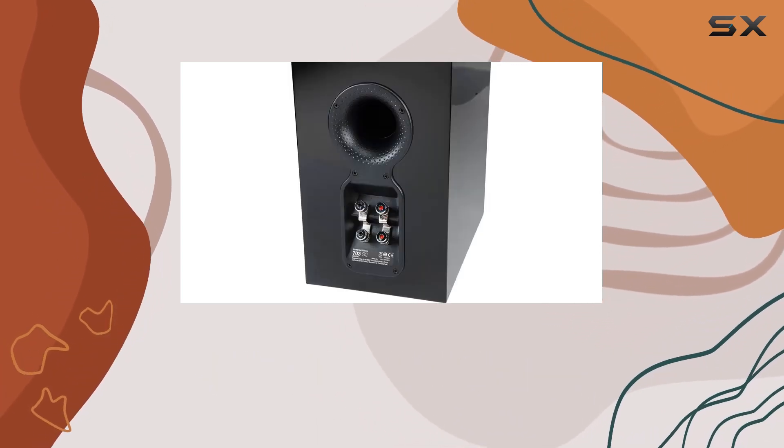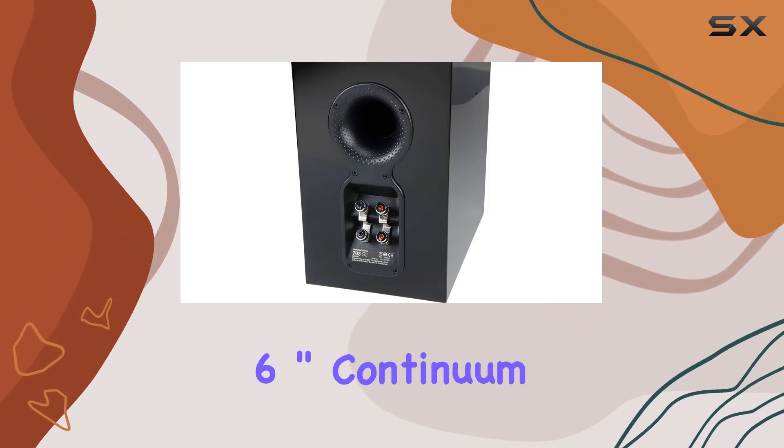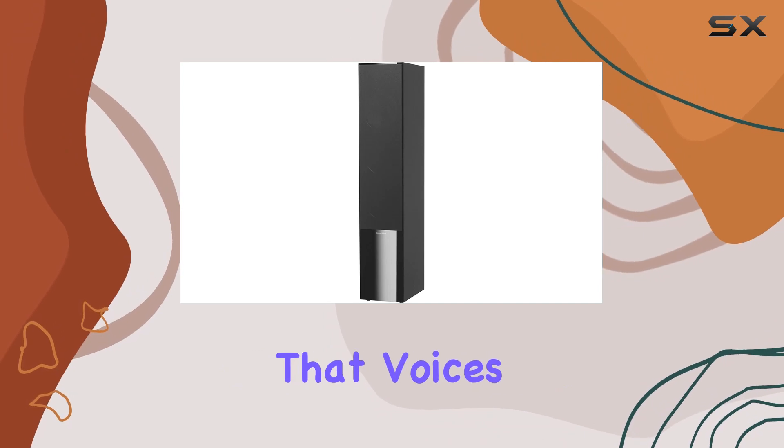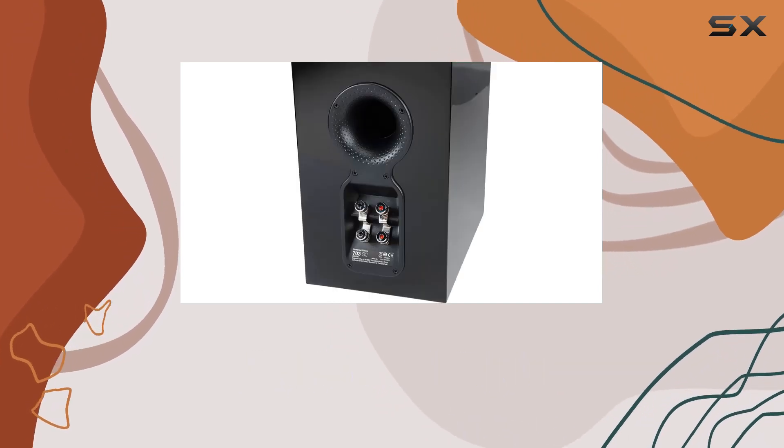The mid-range transparency is stellar, thanks to the decoupled 6-inch Continuum Cone FST Mid-Range Driver, ensuring that voices and instruments are delivered with purity and precision.